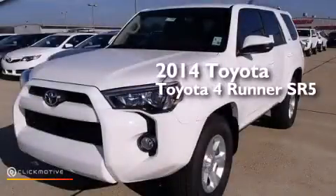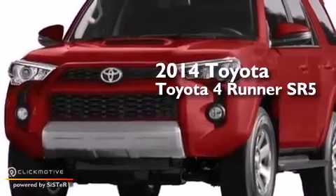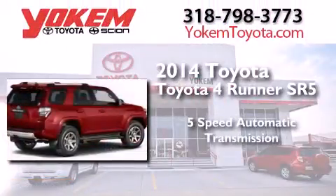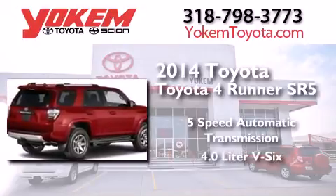This is a brand new 2014 Toyota 4Runner SR5. This SUV has a 5-speed automatic transmission and a 4.0-liter V6.